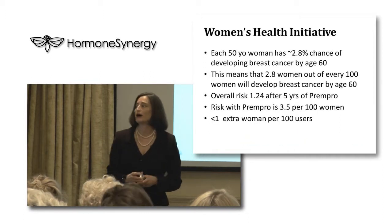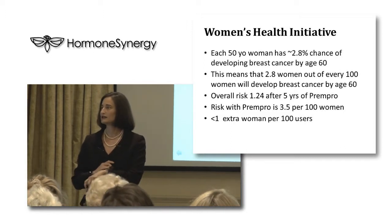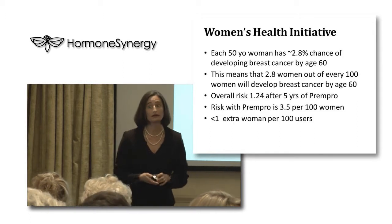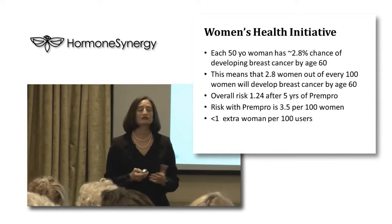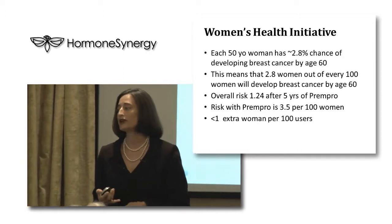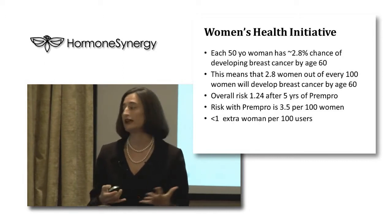Most of the scare about estrogen and breast cancer comes from the Women's Health Initiative study — the WHI study — that you've probably heard about. Here is what this study showed: each 50-year-old woman has a 2.8% chance of developing breast cancer by age 60, meaning 2.8 women out of 100...